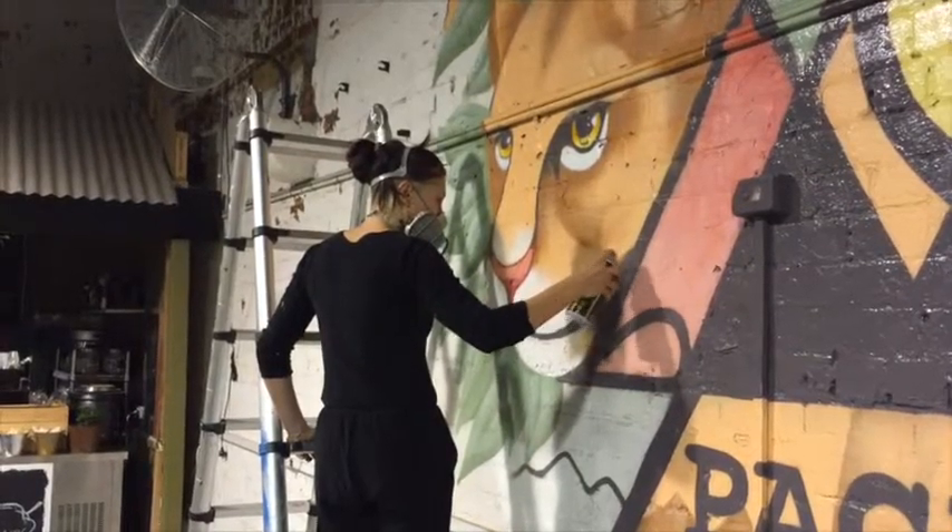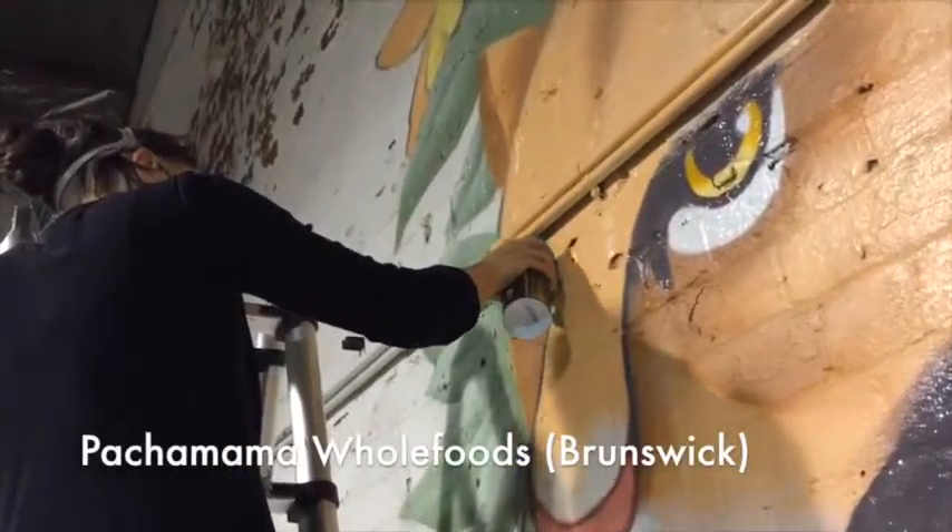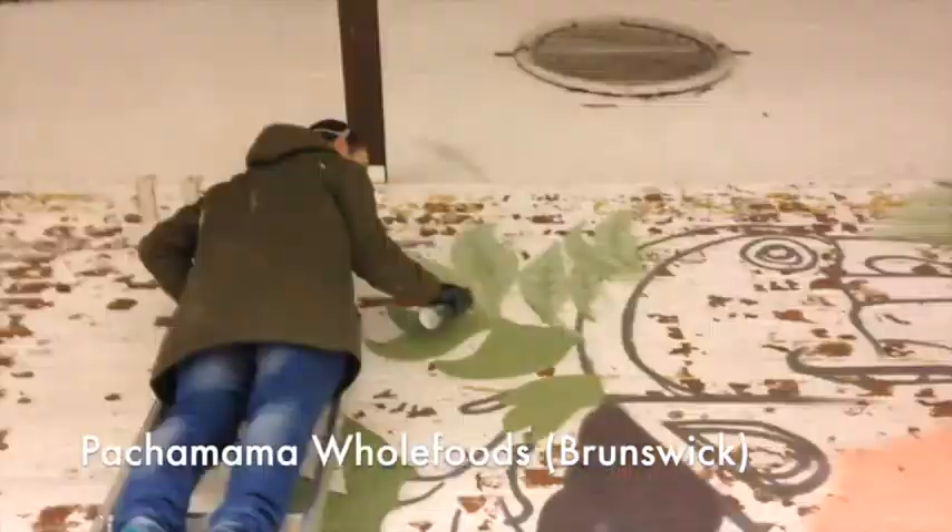This week we painted a wall for a whole food store in Brunswick called Pachamama. We're focusing more on working for clients that want the type of artwork that we want to do. We always do a design before we actually paint the wall, so that we know the client is happy with what they're getting.